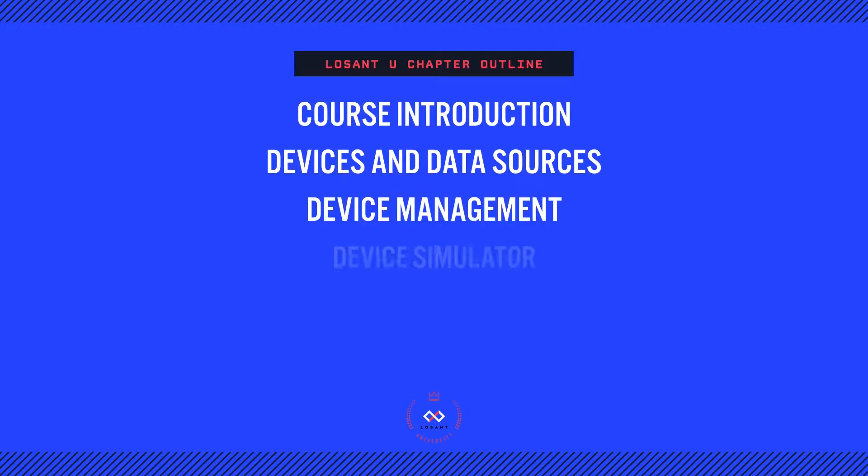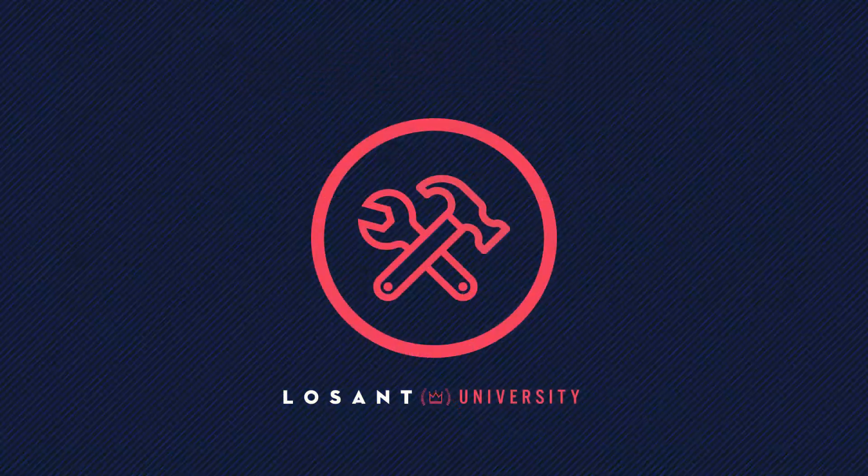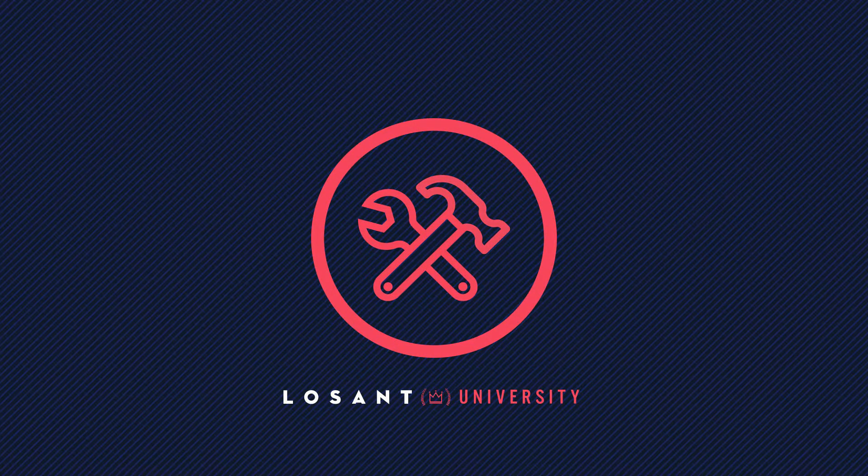For example, the data and device management course will contain chapters covering device management, device simulation, and connectivity. Included with each course, there's a corresponding workshop that allows you to get your hands dirty with the platform and apply the knowledge.